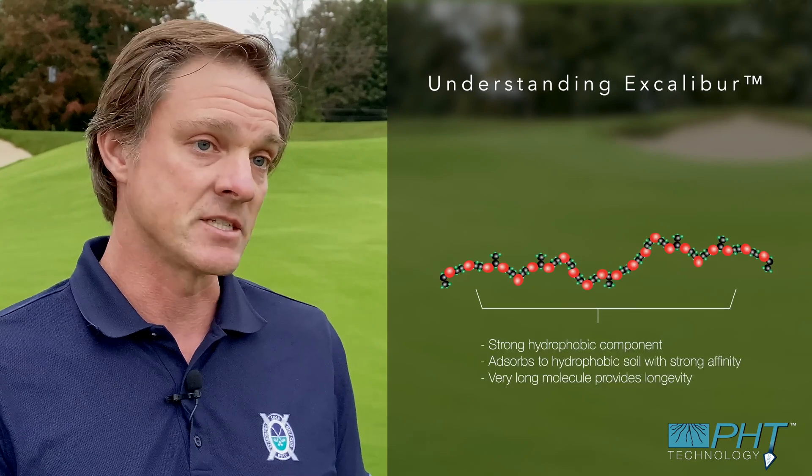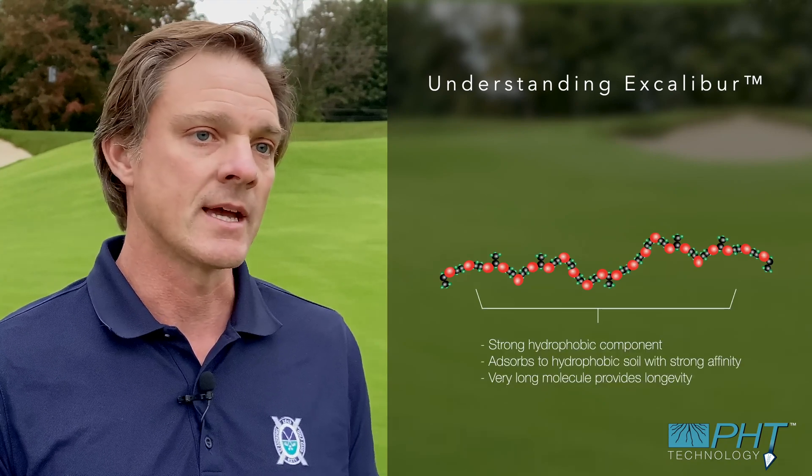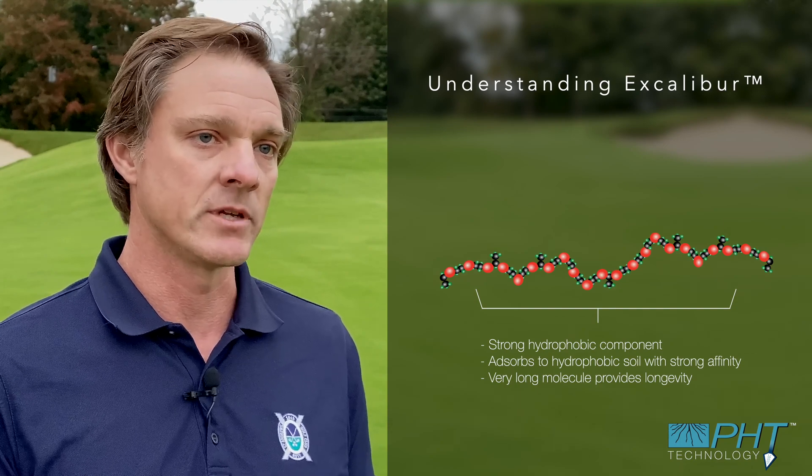The PHT molecule is a very strong hydrophobe and it attaches onto anything that's hydrophobic and really sticks to it, and that gives this product a bit of longevity too.